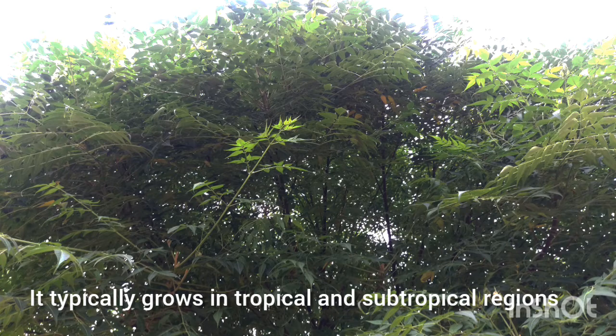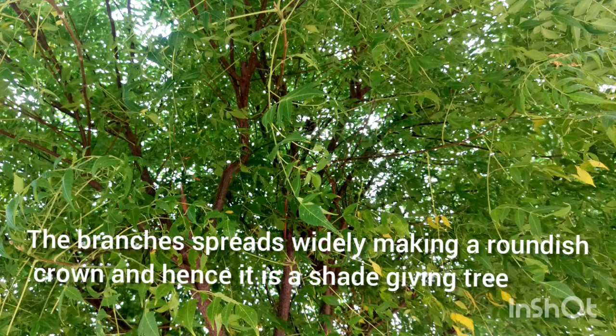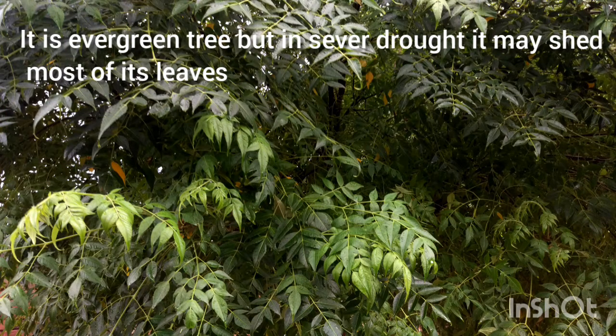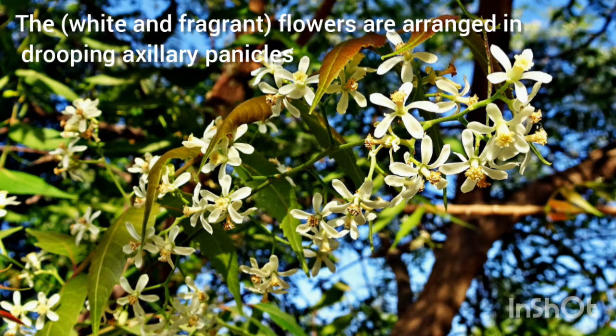It typically grows in tropical and subtropical regions. Neem is a fast-growing tree that can reach a height of 20 to 40 meters. The branches spread making a roundish crown, and hence it is a shade-giving tree. It is an evergreen tree, but in severe drought it may shed most of its leaves. The opposite pinnate leaves have 20 to 30 medium to dark green leaflets. The white and fragrant flowers are arranged in axillary panicles.